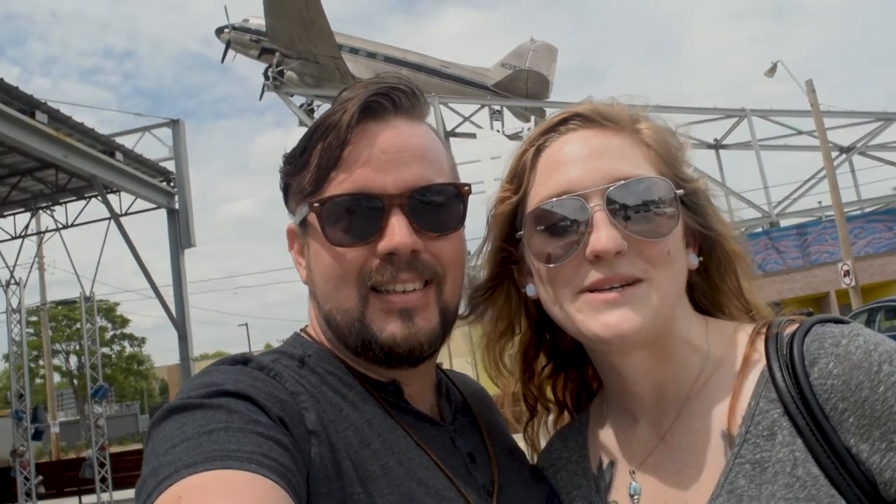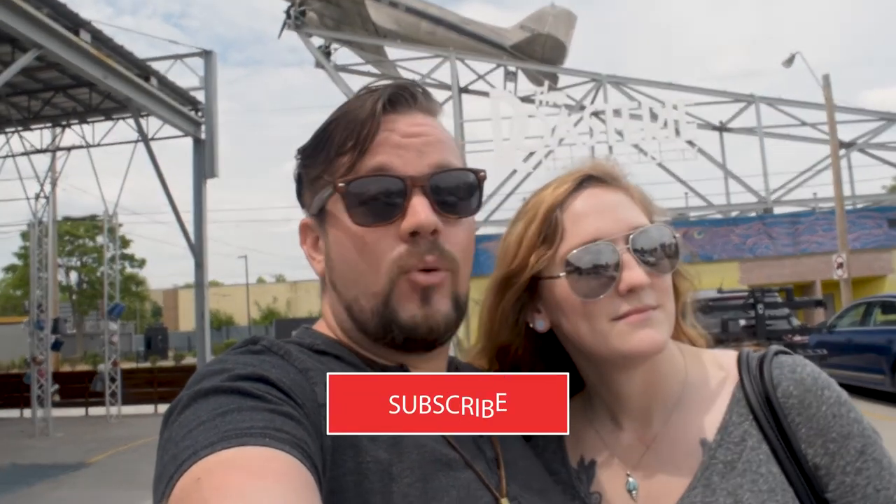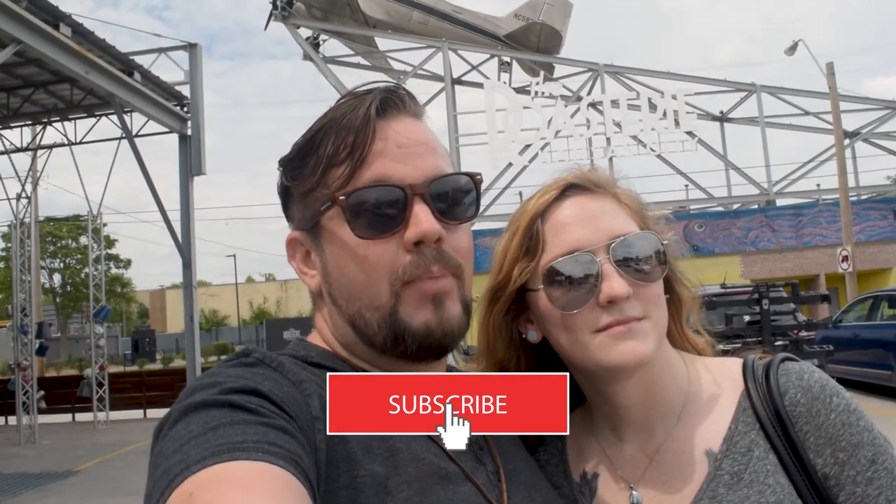The Roastery Tour was a fun and educational experience for the both of us. We definitely have a newfound appreciation for the entire process that goes into making an excellent cup of coffee. Even though we'll never stop trying new coffees, the Roastery will always have a special place in our hearts and our pantry. Thanks for joining us on this episode of Two for Adventure. If you enjoyed this episode, hit that like button, and if you want to be informed on more fun and affordable adventures, hit that subscribe button. And until next time, never stop exploring.